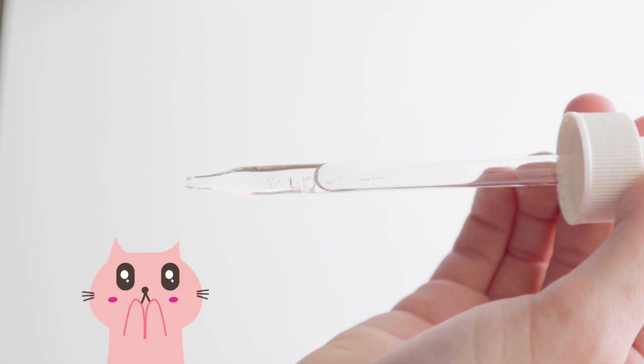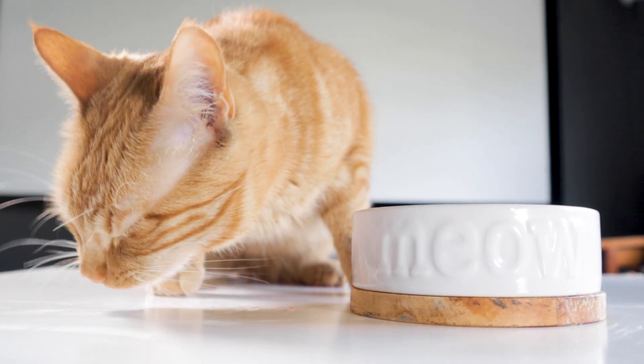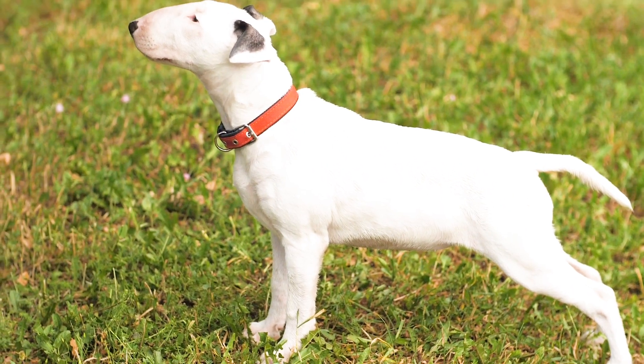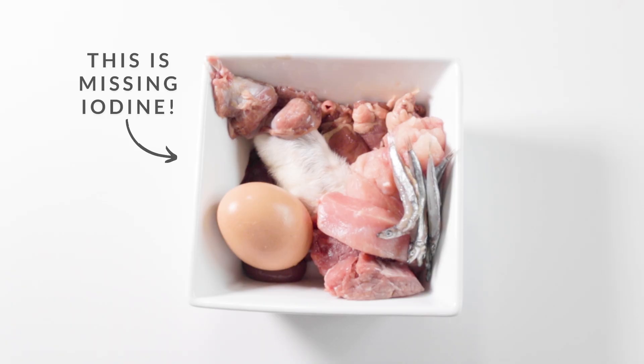The second nutrient that can be dangerous to over-supplement is iodine. This is a mineral that's necessary for the production of thyroid hormones, which are responsible for the rate at which calories are burned and the speed of the heartbeat. Your pet's body cannot make iodine on its own, so it needs to be included in the diet.